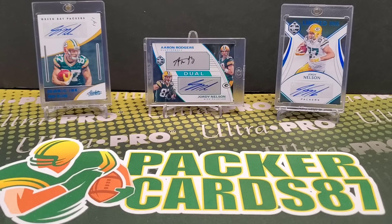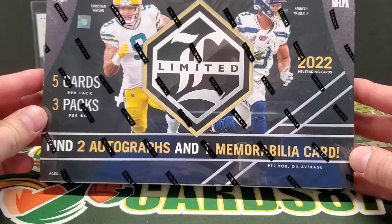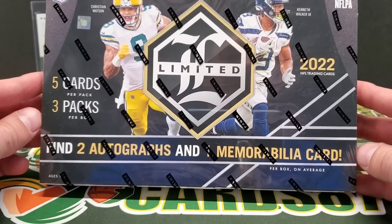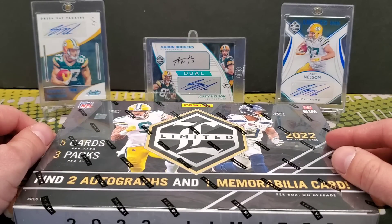What's up guys, how is everybody doing tonight? Hope everyone had a wonderful day. It is release day for 2022 Limited Football. We got two autos and one mem card per box on average, which is a normal setup for a Limited box, looking at years past anyway.